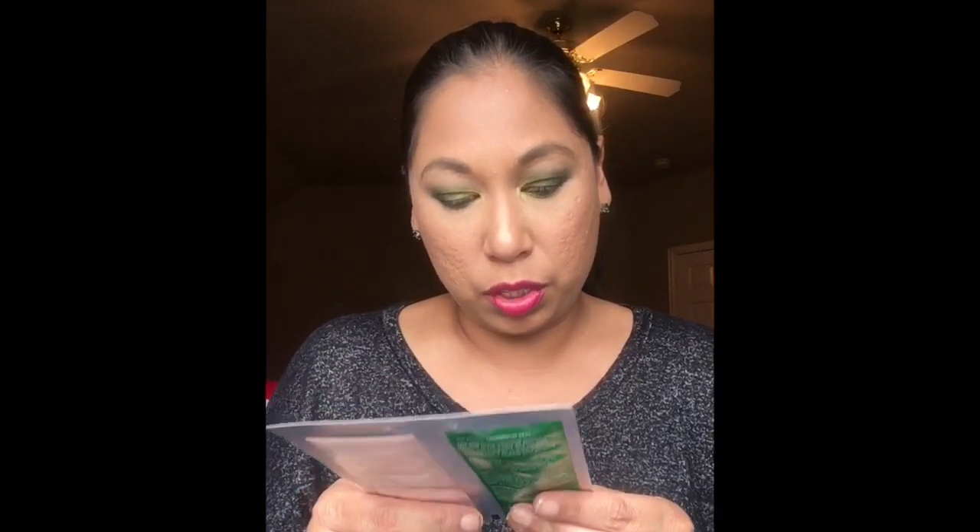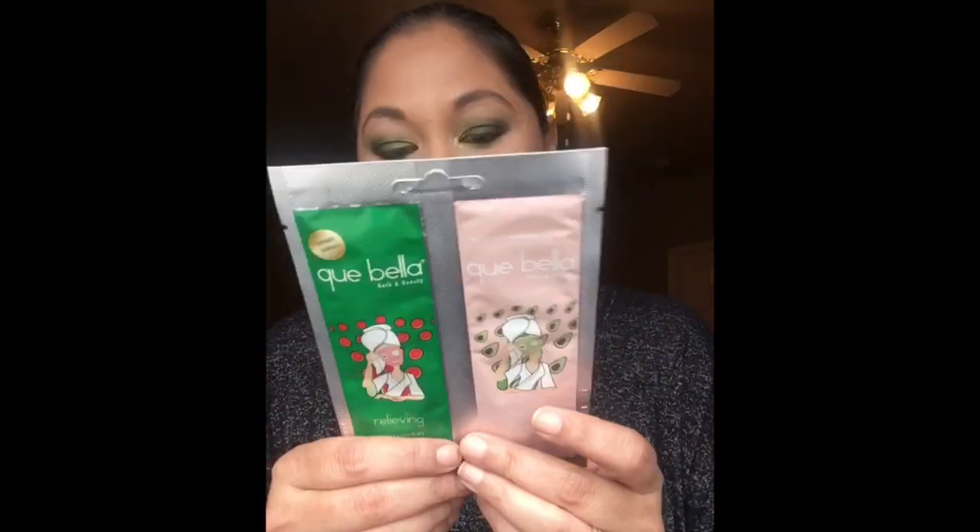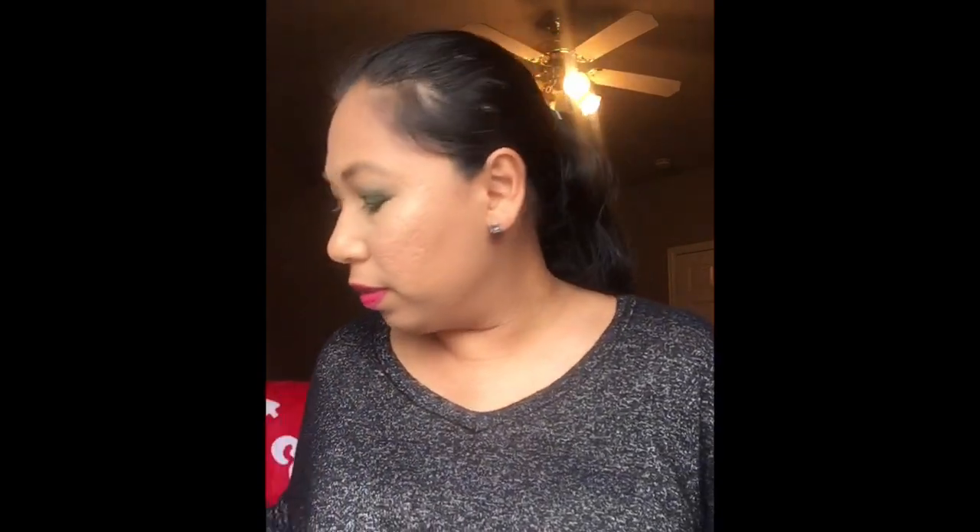There are also two masks — this is Kybeauty Limited Edition. One is a watermelon peel-off mask and the other is an avocado clay mask. I know my sons are going to go crazy over the peel-off one. So that brings us to nine items total in this box, and I absolutely think it's worth seven dollars.